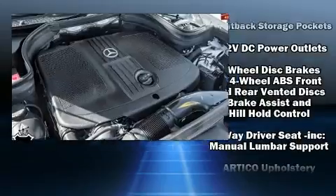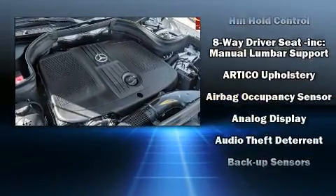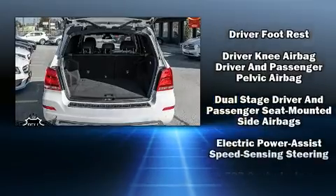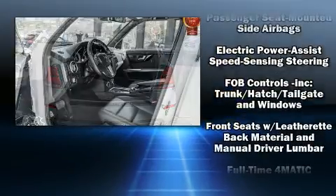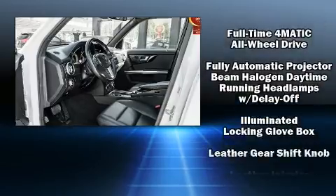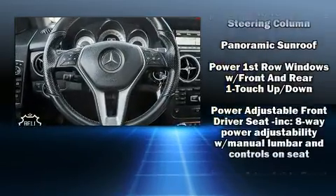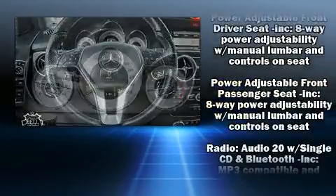Mercedes-Benz also prioritized safety and security by including dual front impact airbags, front side impact airbags, traction control, brake assist, anti-whiplash front head restraint, a panic alarm, an emergency communication system, and four-wheel disc brakes with ABS.